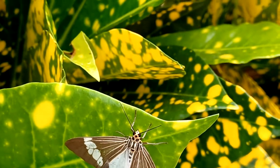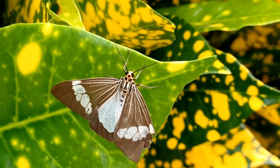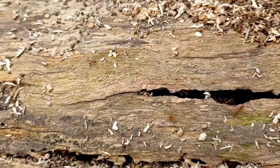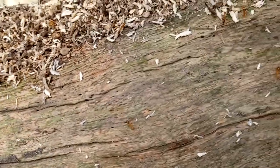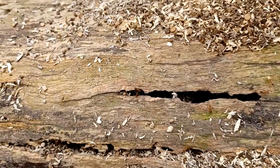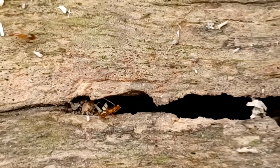There's a pretty butterfly. A little bit injured, but it's pretty.